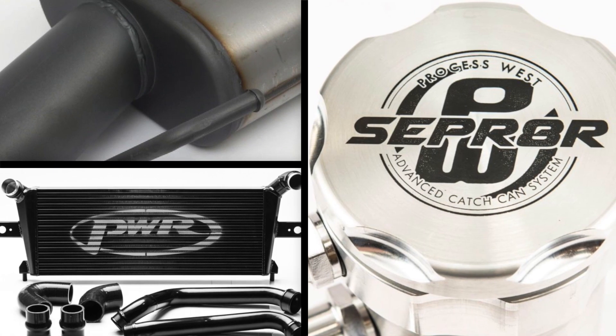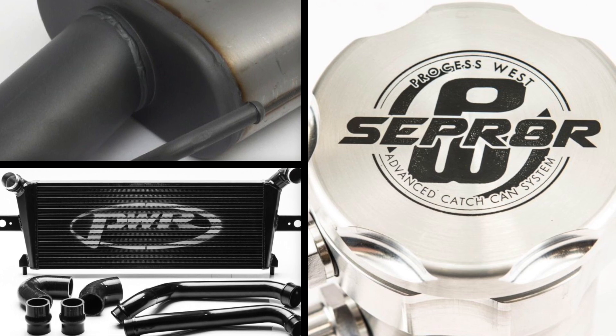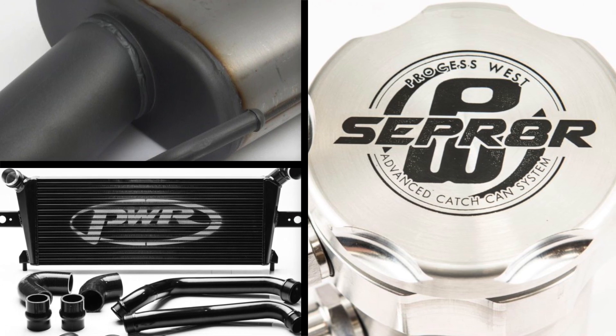For those owners looking to make this SportsCat roar even more, we have a range of additional upgrades including oil catch can, intercooler and sports exhaust system.